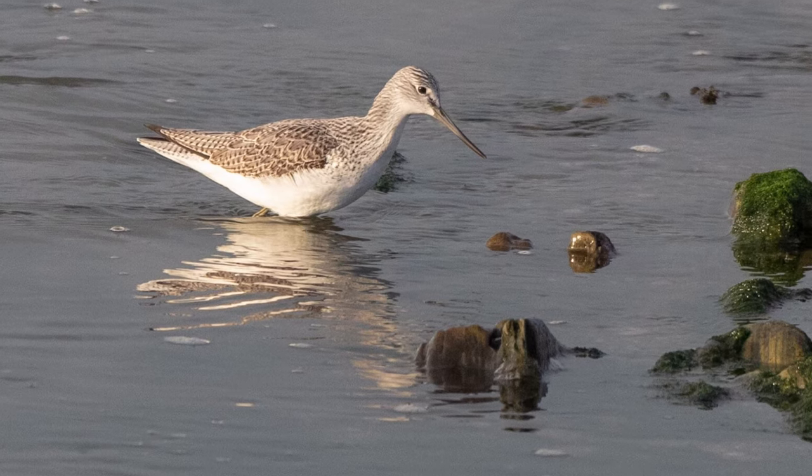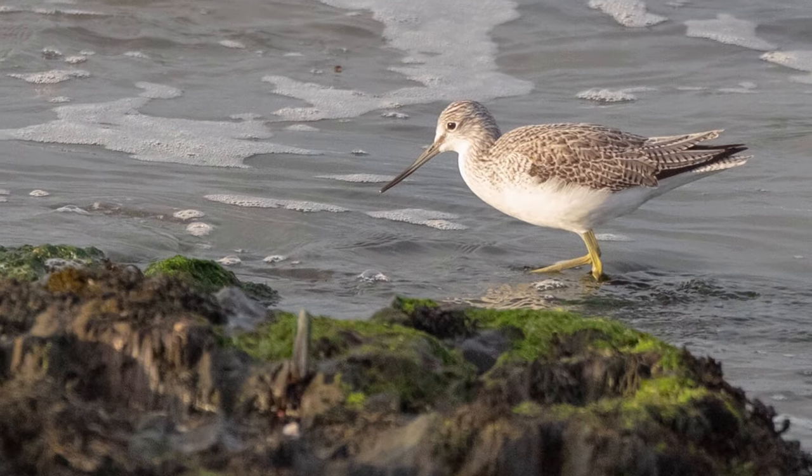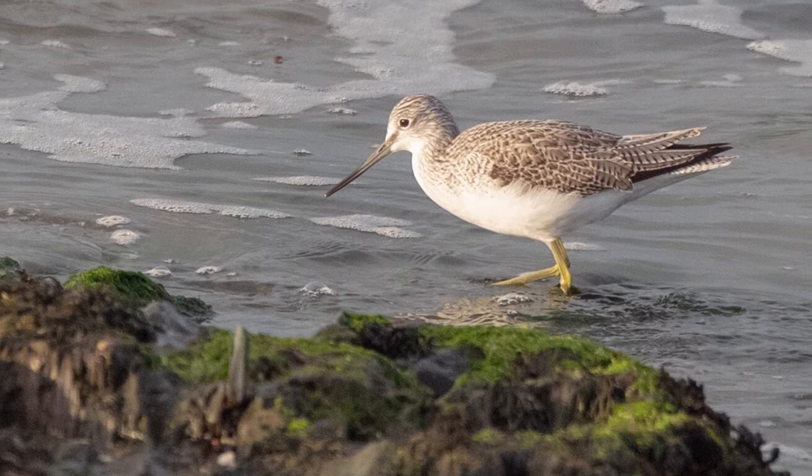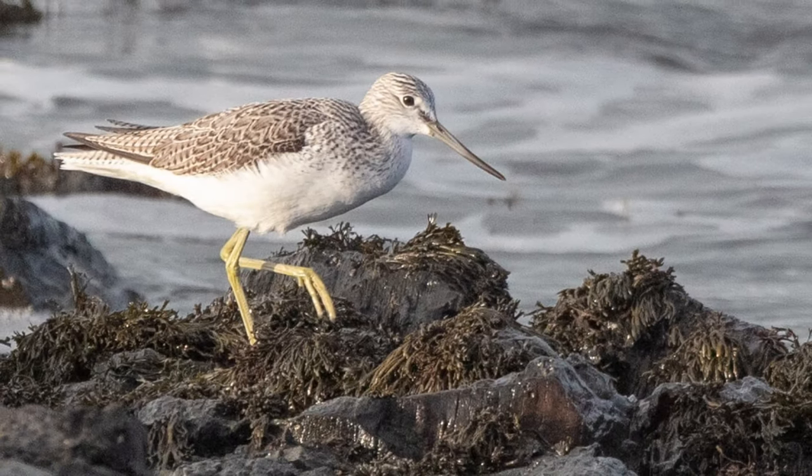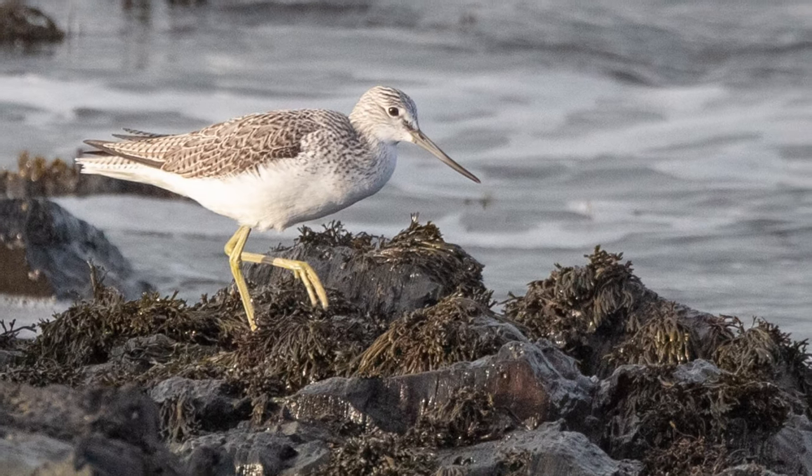To me, the most obvious way to identify a greenshank is its beak that ever so gently curves upwards. It's like this graceful bird is smiling to itself.